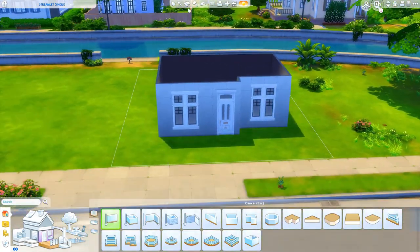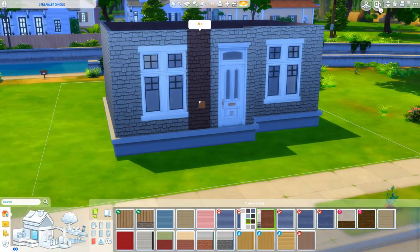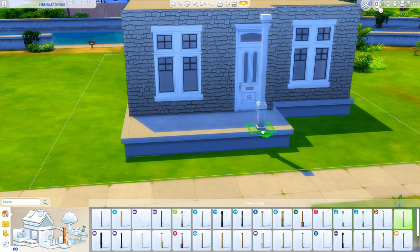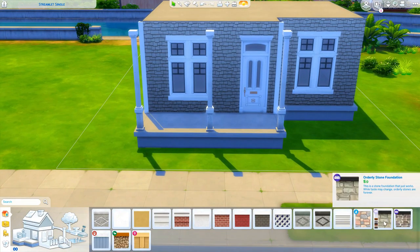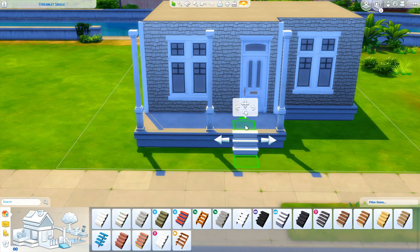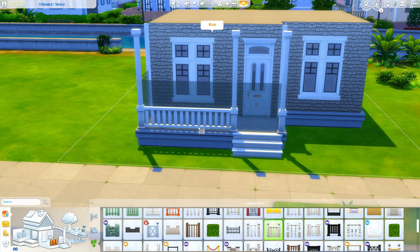Unfortunately I can't call this a starter home, because if you know me, you know I'm just not about the starter life. I like to decorate, I like to go all out, and it's just fun — that's the fun thing about building, is decorating and getting creative. One day I promise I will do a starter home and try to make it as cute as possible.